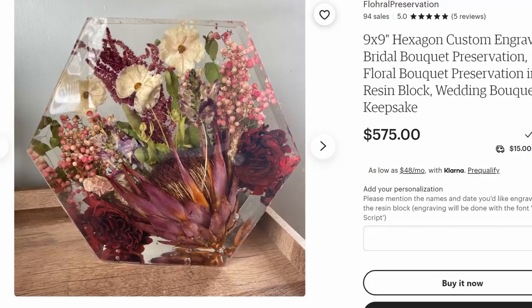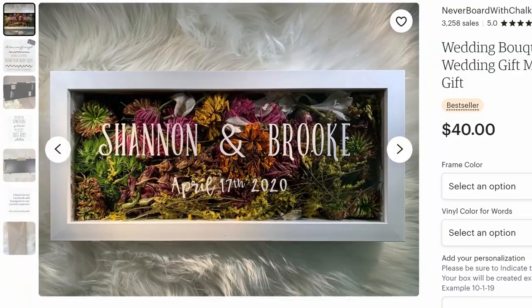The next one goes along with this: wedding flower preservation. If you plan on having real flowers, there are a lot of really cute ways to preserve your wedding flowers and have them as a keepsake. But know that this can be hundreds of dollars, so it's important for it to be part of your wedding budget.